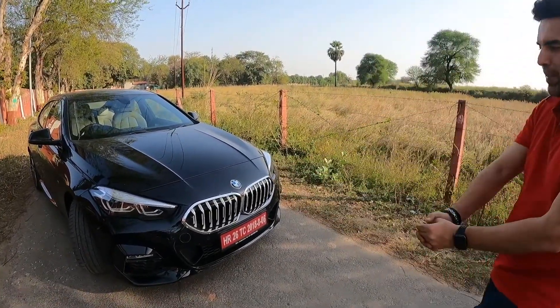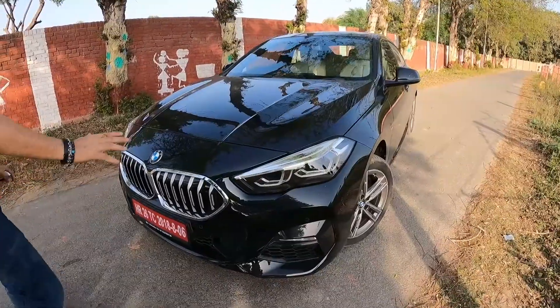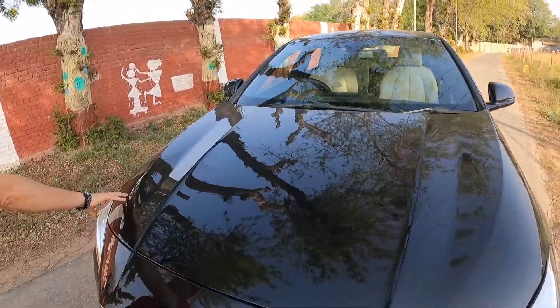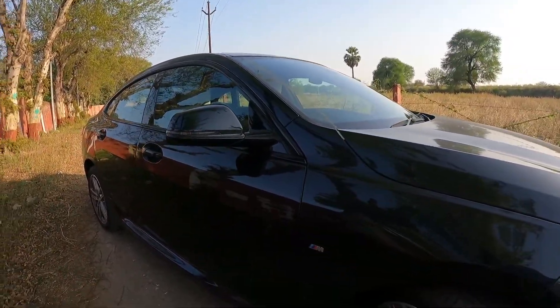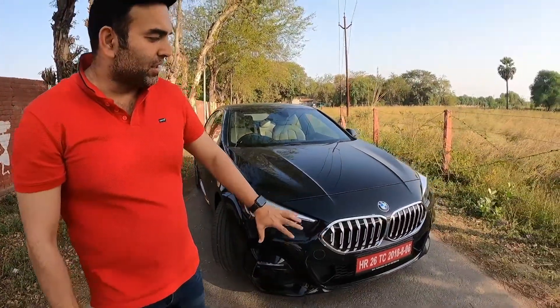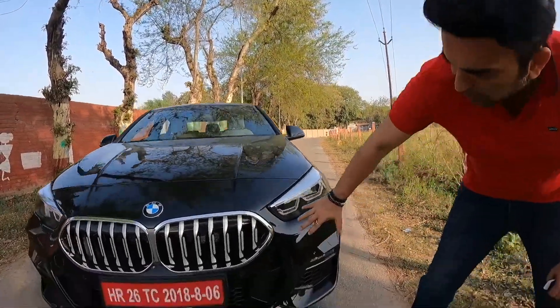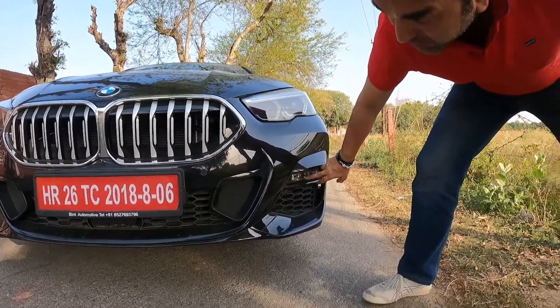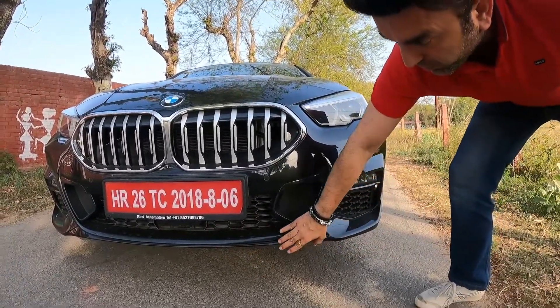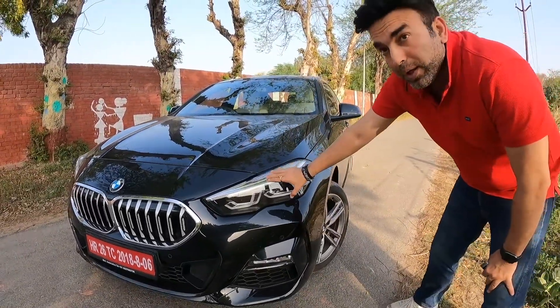Now let's look at the front of the car — a muscular and sporty front. Check out these lines, the shoulder lines on the bonnet, all these muscles in the car, so many curves and creases. The car looks so beautiful. In front you have BMW's signature chrome kidney grille, now coming in a single piece. Below the bumper is the M Sport kit with a very sporty looking bumper, fog lamps, full air intakes, and a lower lip. Here is the car's LED headlamp with DRL — daytime running light, the BMW LED.